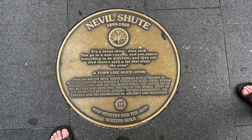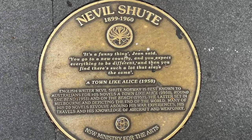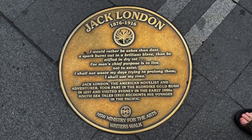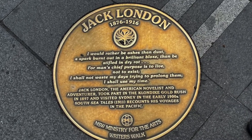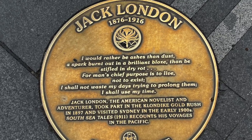Here's something a bit silly but I loved it — in the ground they've got metal plaques with quotes from historical figures and authors talking about Sydney and Australia. It's just cool to read what people thought of the city 50 or 100 years ago. Some inspirational quotes. Definitely worth walking all the way around if you've got the time.